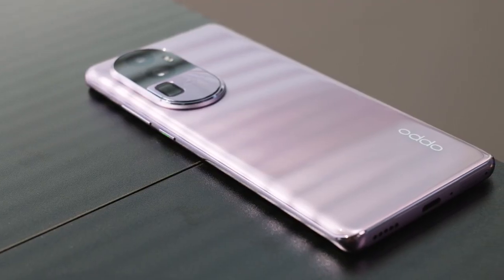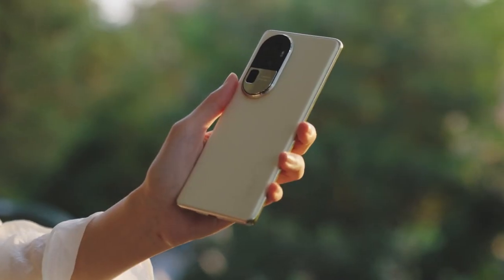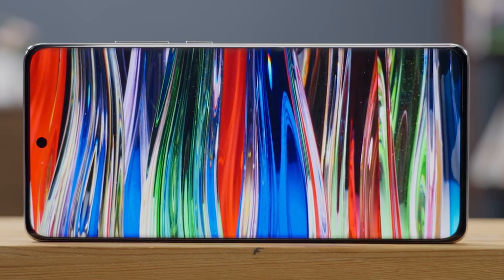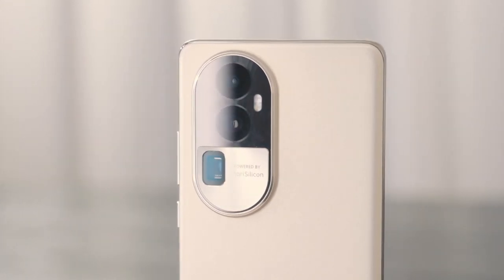This is the Oppo Reno 10 Pro, a top-tier smartphone that packs a punch with impressive specifications and advanced features. Flaunting a striking design, vibrant display, and a versatile camera setup, it aims to offer an unparalleled user experience.